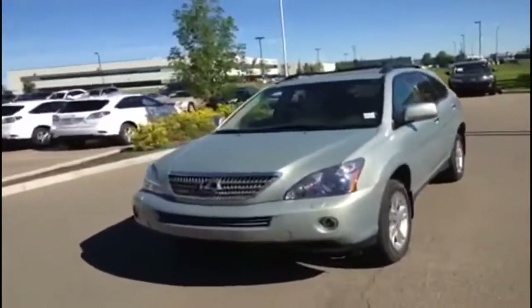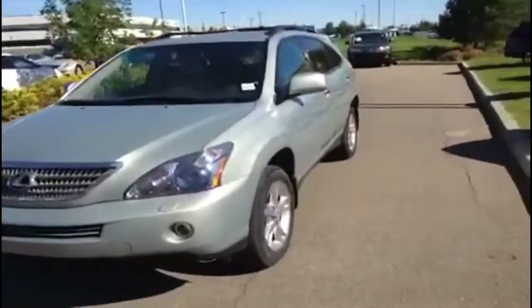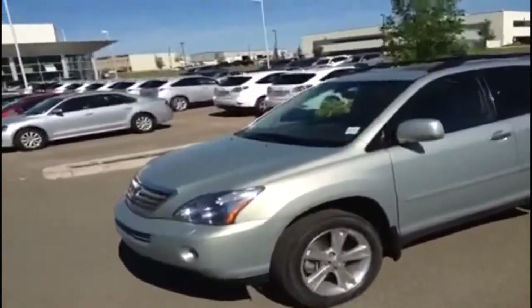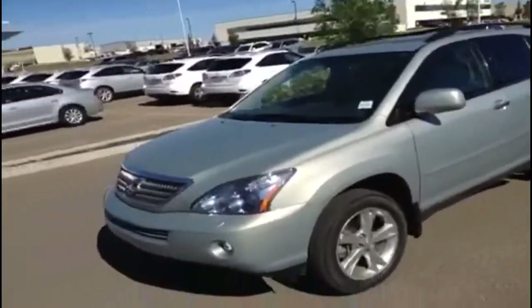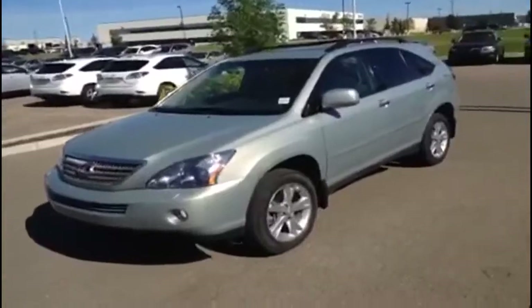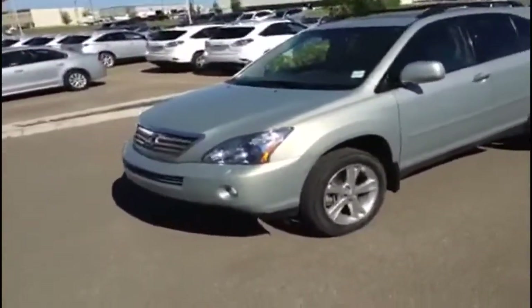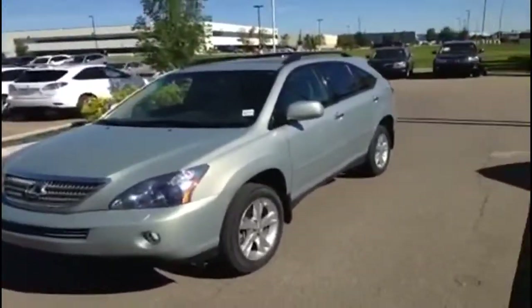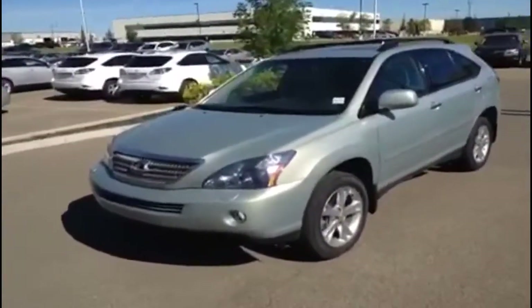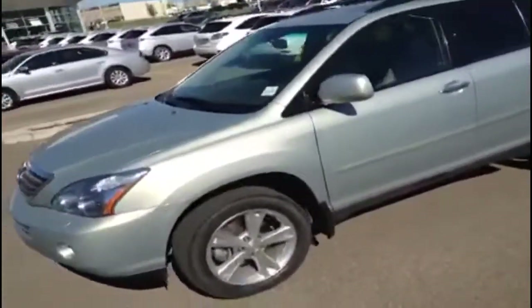Hello everybody, we're here at Lexus of Edmonton on the pre-owned side, and we're going to do a quick video walk-around of one of our excellent units. This is a 2008 Lexus RX 400h — the hybrid version of the RX for that year. It's in great shape, and with the hybrid you get a great combination of SUV capability, good speed, and amazing fuel economy with the Lexus hybrid drive. The vehicle has a five-speed automatic and is all-wheel drive, finished in bamboo pearl exterior with a parchment interior.